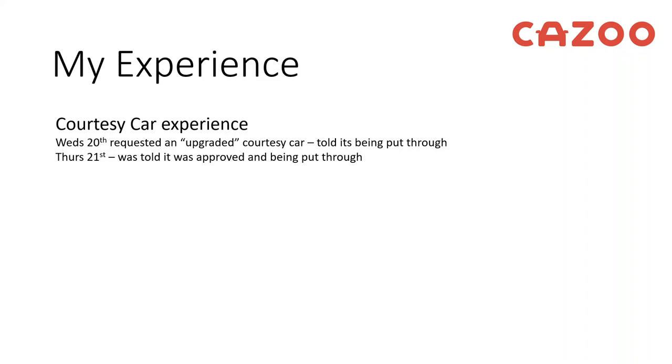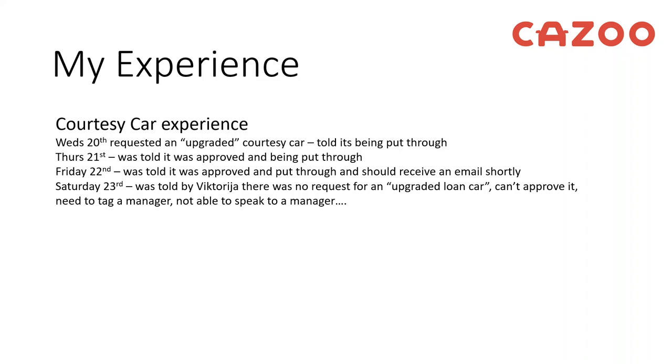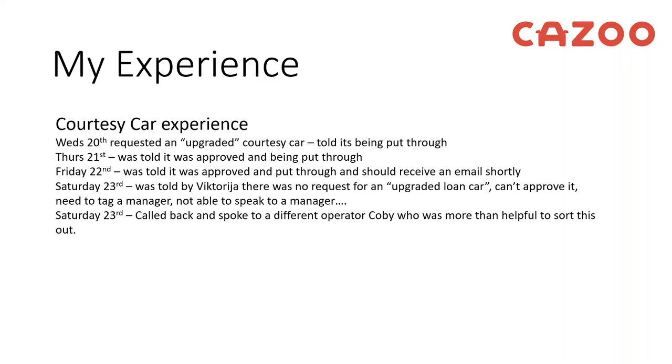On Thursday I was told it had been approved and was just being put through. On Friday I was told it had been approved and I should receive an email from Enterprise to confirm the upgraded courtesy car — but when I spoke to Enterprise there was nothing on their side. I called back on Saturday and was told by a colleague called Victoria that there was no such request for an upgraded car, they couldn't approve it, they needed to tag a manager but no manager was available and she was the only point of contact. I called back later and spoke to a chap called Kobe who was very helpful, put me through to a manager who was able to push through an upgraded courtesy car, and I finally received a Toyota that I could actually fit in and use.